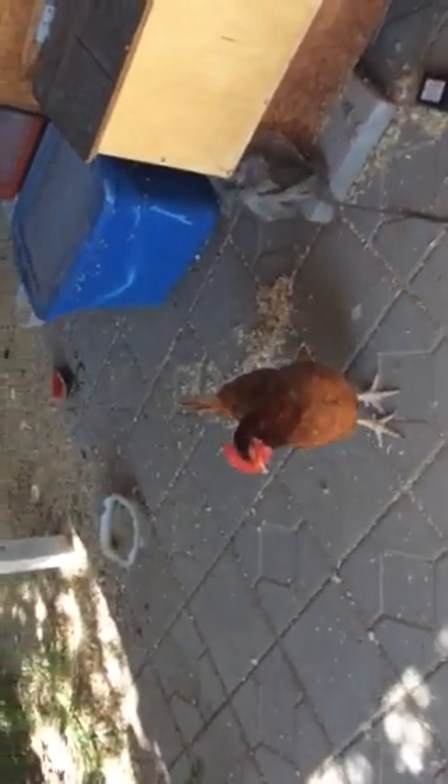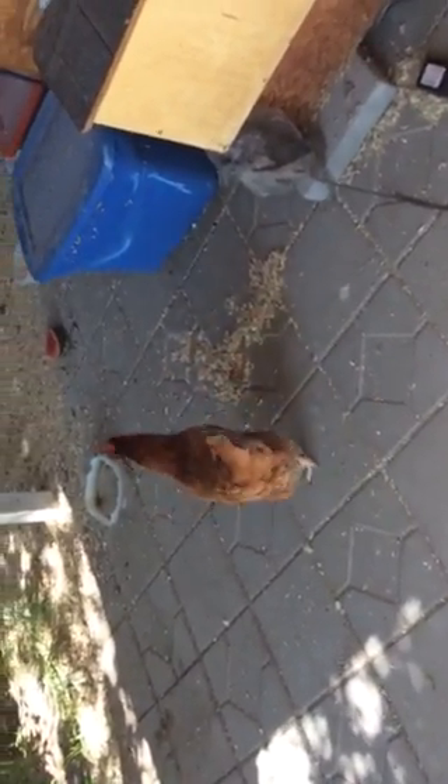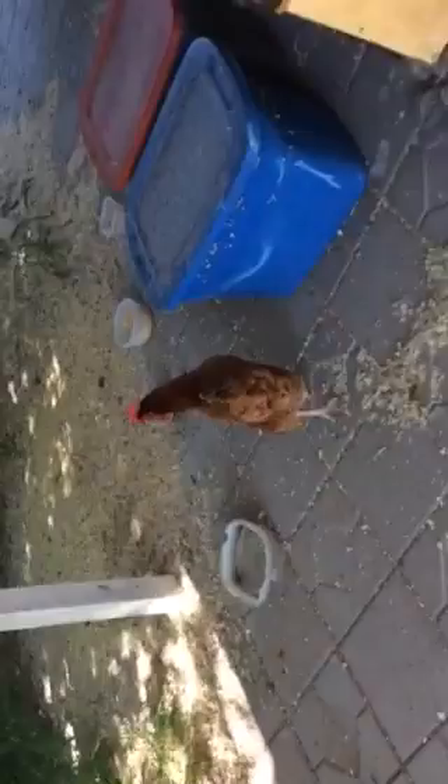Hello! This is a video on how to raise chickens as pets. I have three chickens — they're my pets. They have food here and they have a house here. Let's see, there's one sitting in there.